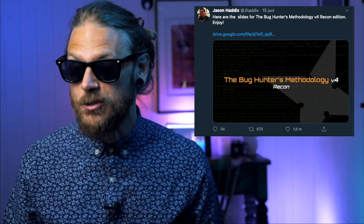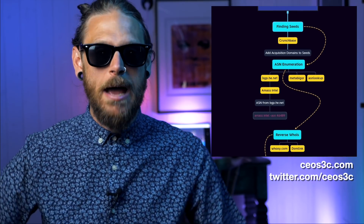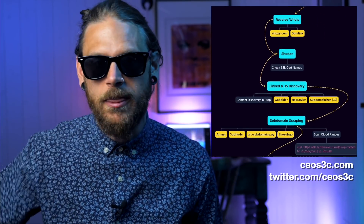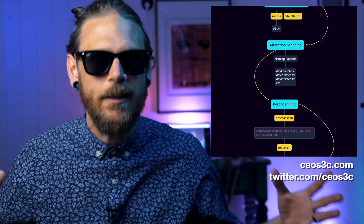Jason Haddix dropped his Bug Hunters Methodology number four, and for those that didn't see the talk, CEO sec has made a really good mind map that breaks down the whole process on how to think when you're trying to enumerate and find stuff, and just how to expand the attack surface.